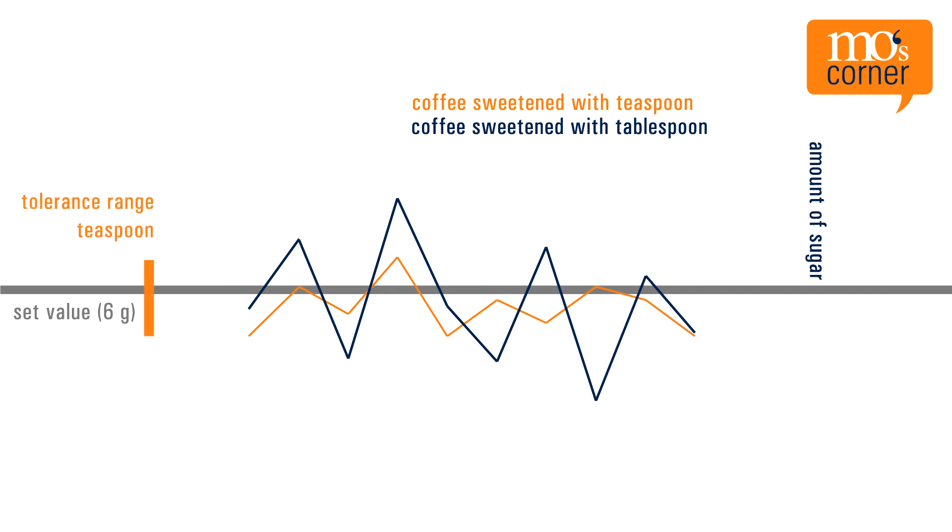What is a tolerance range? The tolerance range is closely related to the term dosing consistency. It refers to the fluctuation range of the material weight through which the individual material runs in the dosing element at defined intervals. The better the dosing consistency, the smaller the tolerance range, and the closer you can get to the set point value.